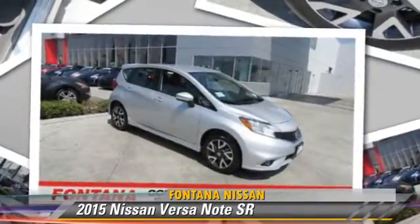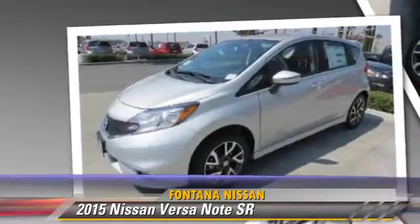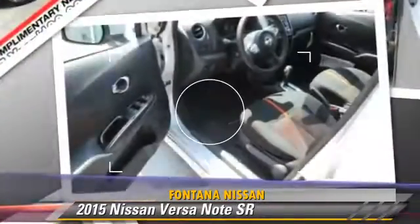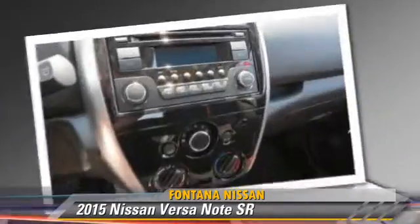This Nissan features cruise control, a CD player, and tilt wheel. Safety features include side airbags, traction control, and ABS.